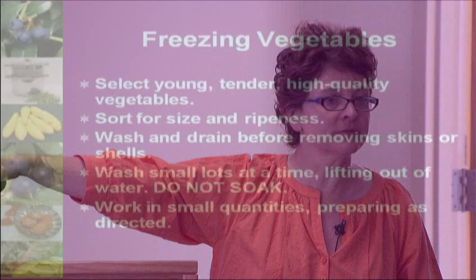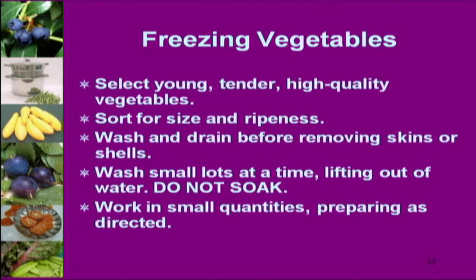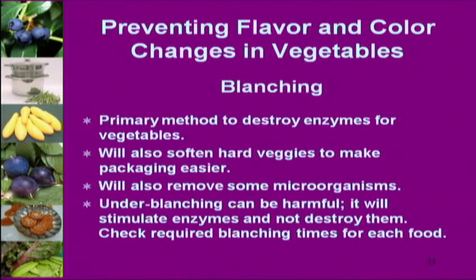Vegetables: use young, tender produce. Zucchinis that are enormous are not young or tender — use little zucchinis, little squash, young green beans. Best possible quality. Wash small amounts at a time and don't soak, because soaking just causes them to absorb more water. Blanching is the best way to set the enzyme — it's also the best way to get rid of microorganisms. Don't under-blanch.